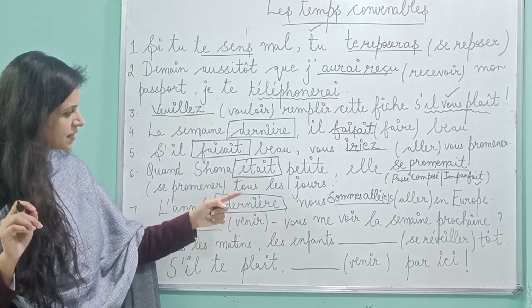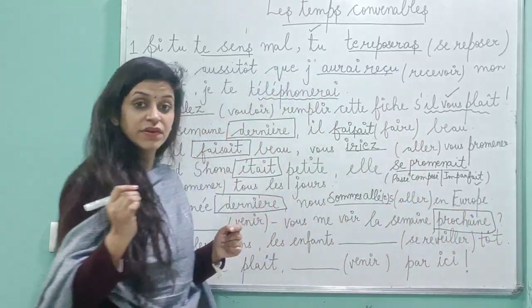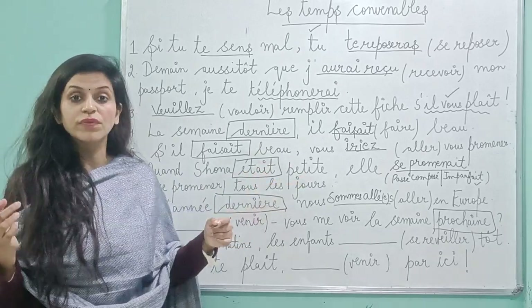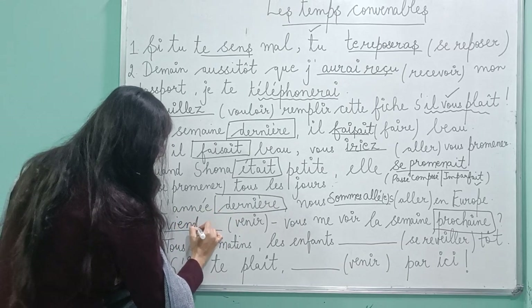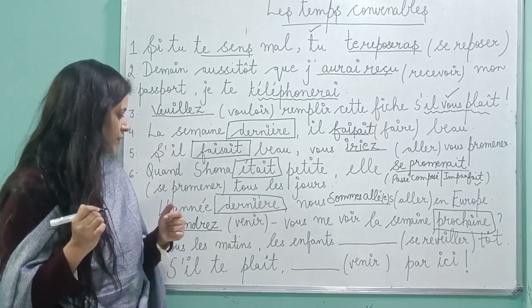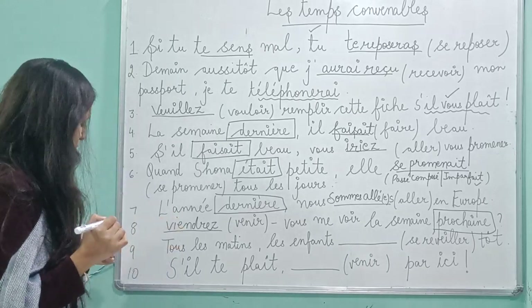Next one: 'viendra-t-il nous voir la semaine prochaine?' The key word is 'prochaine' — meaning next. Whenever that key word is given, it's always futur simple. So 'venir' is given — it will be 'viendrai'. It's an exception. 'Viendras-tu nous voir la semaine prochaine?' — Will you be coming to see me next week?